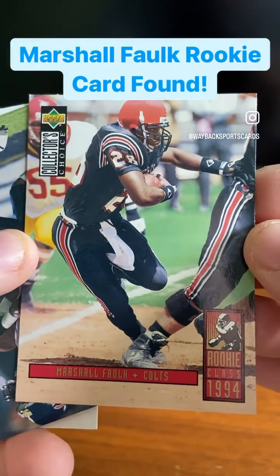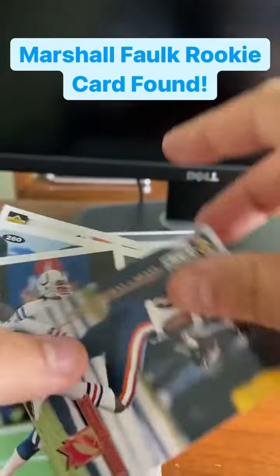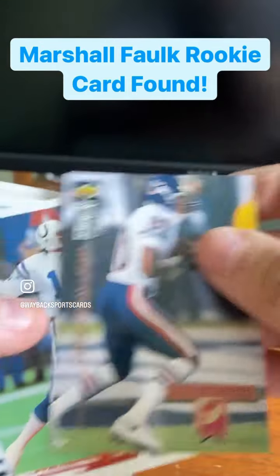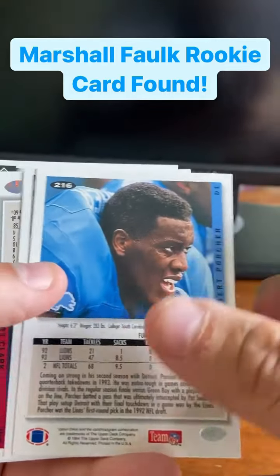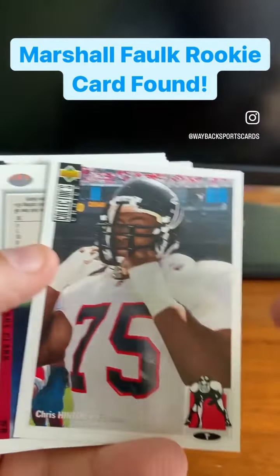You guys are getting a great one here on Instagram. And then we've got Curtis Conway, Jeff George, Jeff Harad, Robert Porcher, and Chris Hinton.